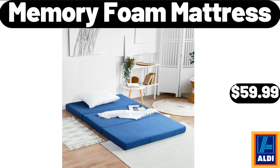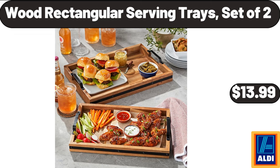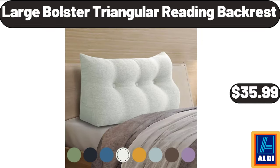Memory foam mattress, $59.99. Huntington Home 18x30 artisan kitchen rug, $6.99. Wood rectangular serving trays, set of 2, $13.99. Chaucer dark chocolate sea salt caramels, $3.99. Storage cabinet with 3 drawers and 2 doors, $159.99. Large bolstered triangular reading backrest, $35.99.